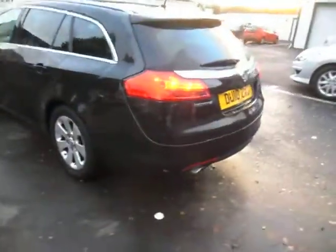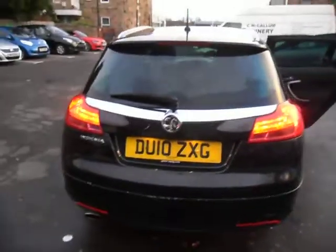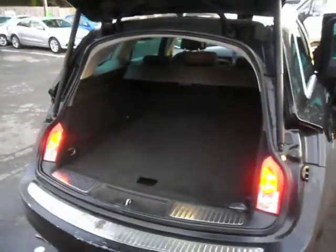These cars have absolutely huge boot space. Lovely looking thing. It's the 1.8 petrol with the silver trim. The boot in them is absolutely massive, so plenty of space in there for dogs, storage, or anything else that's required.